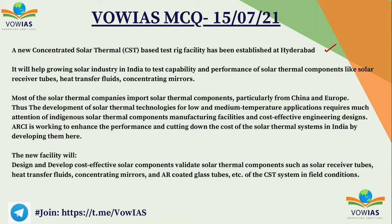This new concentrated solar thermal testing facility will help in the development of the solar industry in India. This test facility will help in the development of new equipment needed for solar technology. It will test the capability and performance of solar thermal components like solar receiver tubes, solar heat transfer fluids, and concentrating mirrors. Currently we are importing all of these components from Europe or from China, but now we will be able to test and develop them indigenously.